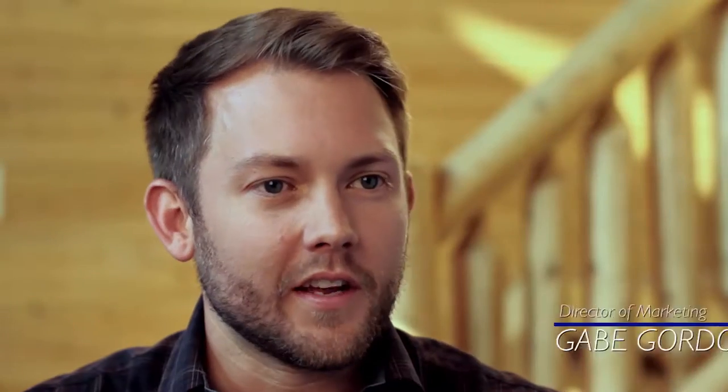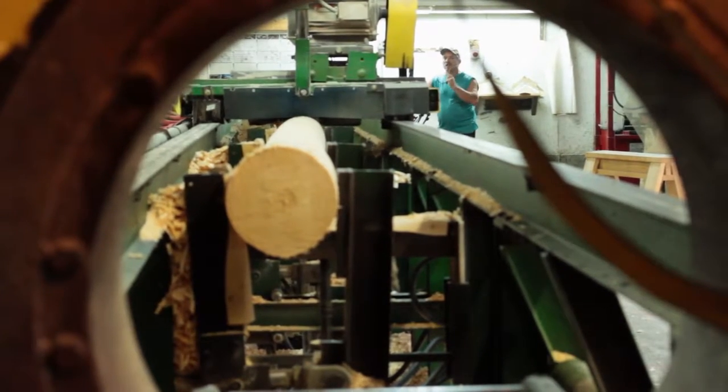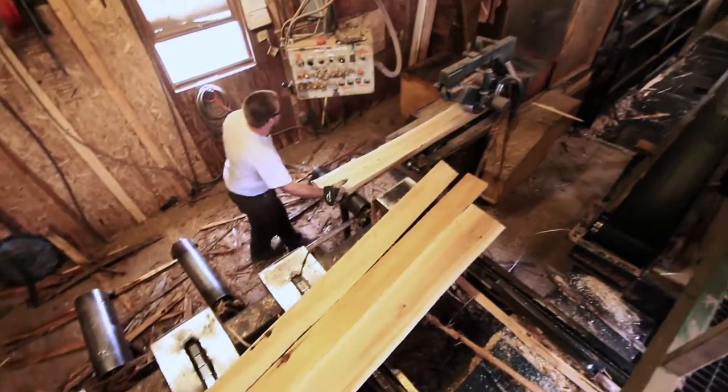Our house line is one of the most advanced log home manufacturing lines in the world. The log homes that we're shipping today, really once they hit the ground, they go together like a puzzle.